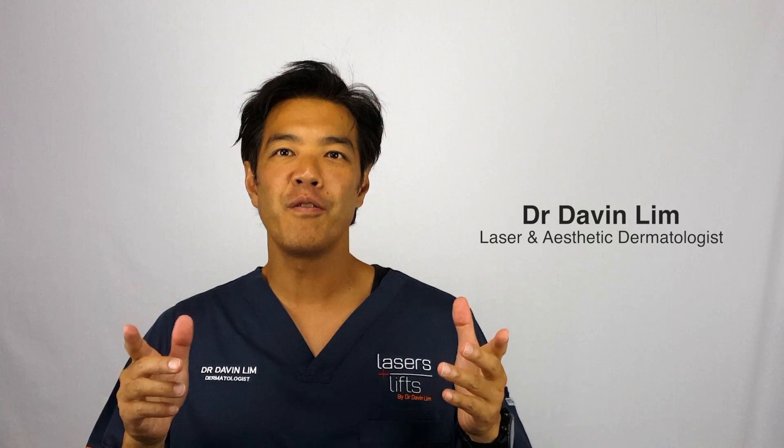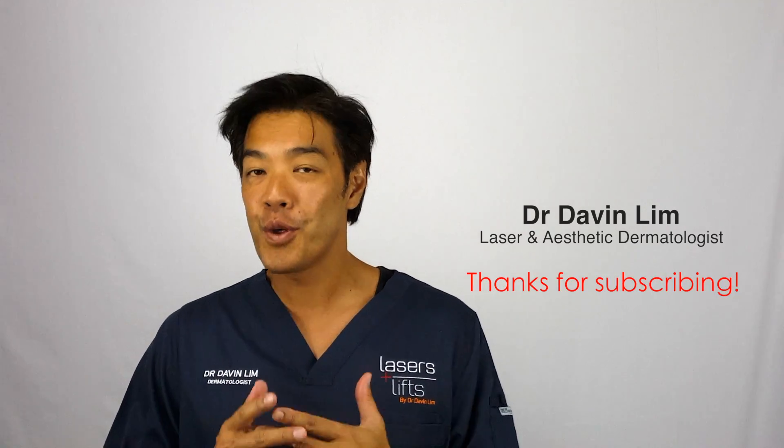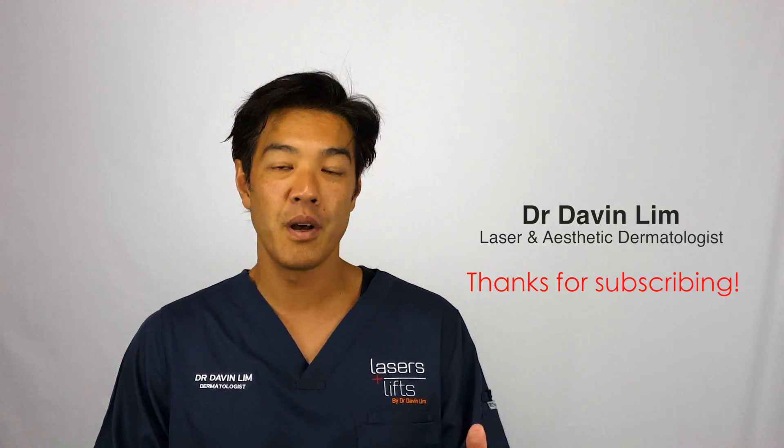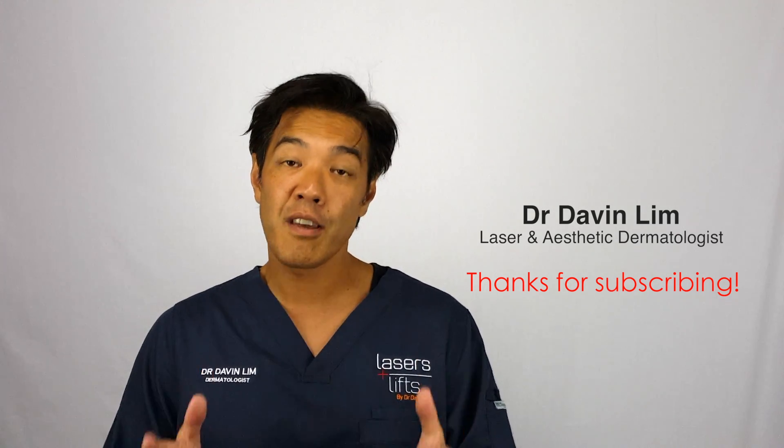Hey, first thing I'd like to do is thank all you viewers out there, because I've got 2,000 subscribers in six weeks. I didn't think it could happen, but without your help, I wouldn't be here, so thank you very much.